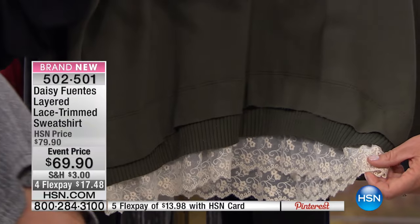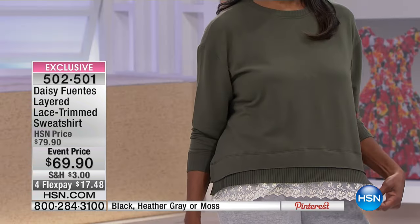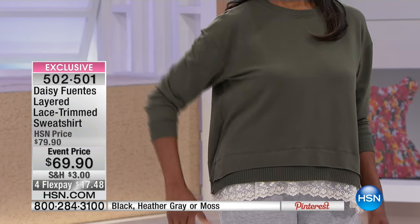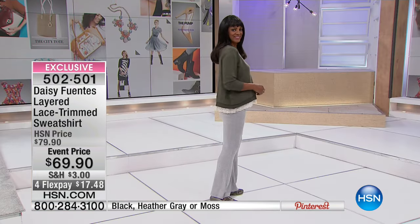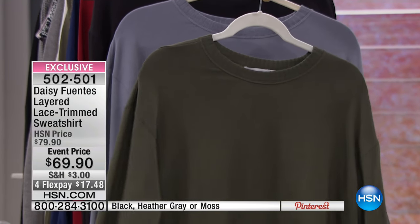Have you ever seen a sweatshirt this beautiful? This is selling like hotcakes — there's only 580 left. That's it forever, it's a limited edition. We have it in the moss, and then we're gonna show you how to get it in the gray. We also have it available in classic black, extra small through 3X, and it has what we call the peekaboo lace. This is a real woman's way to dress. Here it is in classic black.